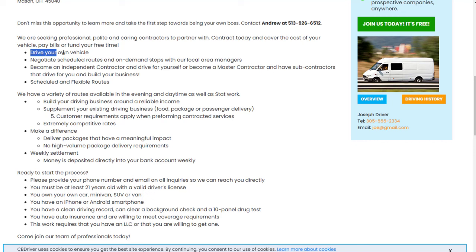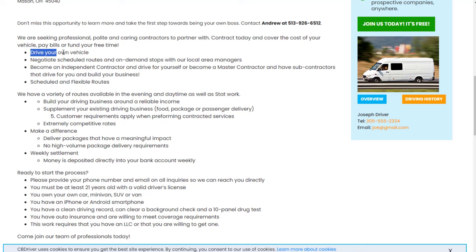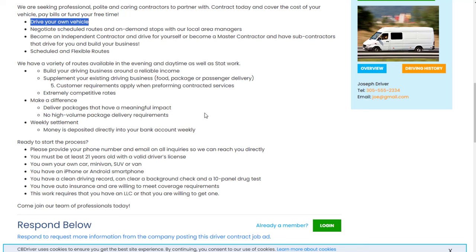A lot of people, when they look at medical courier jobs, don't want to drive someone else's vehicle or a commercial vehicle. For these, you usually get to drive your own vehicle. You can negotiate scheduled routes and on-demand stops with the local area manager, and the schedule is pretty flexible as long as you get it there on time. You're also making a difference — delivering packages that have a meaningful impact. It's not just food; you're delivering medical supplies to people that need them.